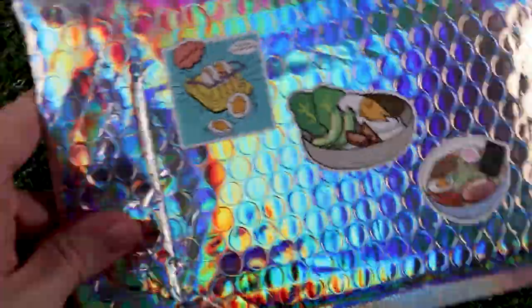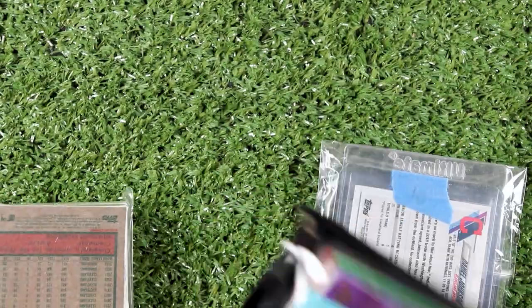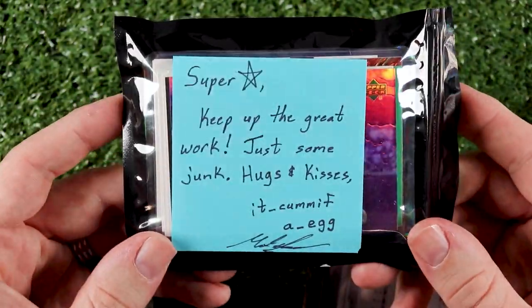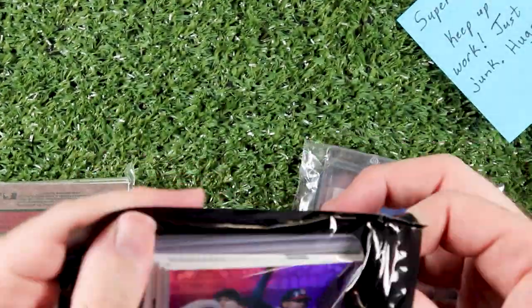Well hey everybody, your friend and mine had come with an egg — sent me a little care package. This says: 'Superstar, keep up the great work, just some junk, hugs and kisses, Egg.' I'm sure it's not junk to me. Let's see what we got.